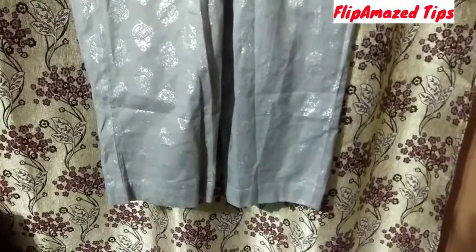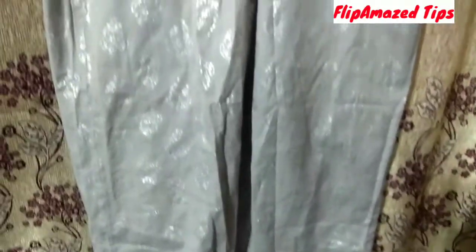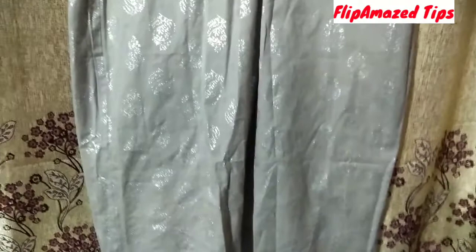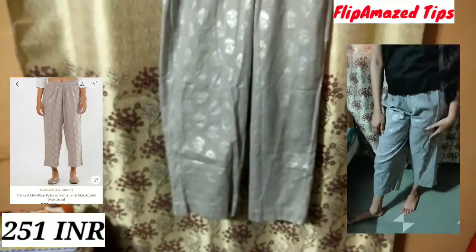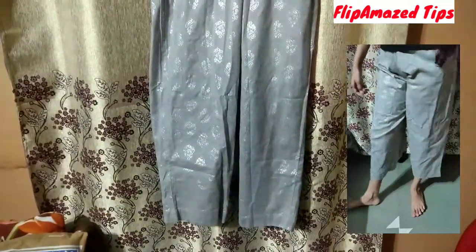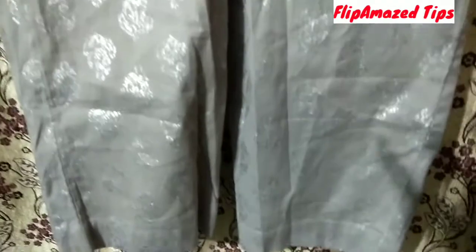The next product is a grey mid-rise palazzo pant with an elasticated waistband from the brand Avaasa Mix and Match. Its fabric is also 100% cotton. You can wear any t-shirt as well as any kurti with it in a contrasting color combination and it will look very nice. I have paired it with the black t-shirt I mentioned earlier. Don't mind the creases — the products just arrived. You can pair it with any type of ethnic top as well.